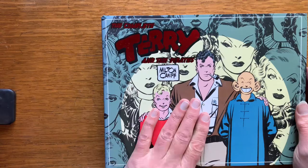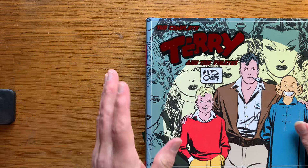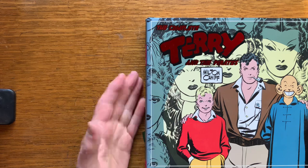Pro Terry and the Pirates. This IDW publication is pretty nice. I haven't read any other Terry and the Pirates volumes from publishers other than IDW, so I can't compare them. But this is good.